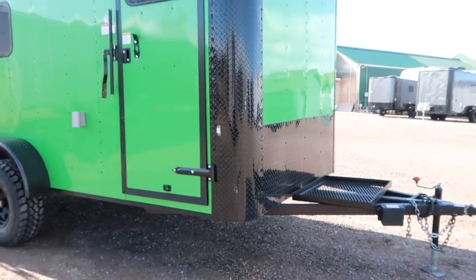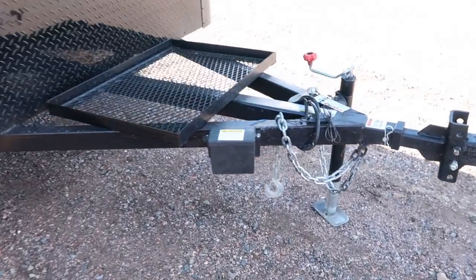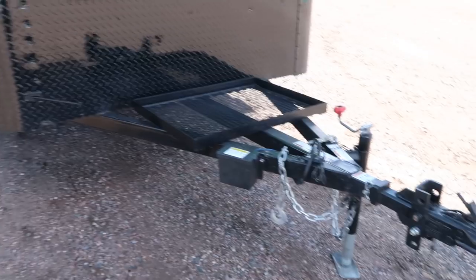You do have the extra tall diamond plate rock guard in the front, as well as the diamond plate corners. Extended triple tube tongue generator platform, side swivel jack right there, and a removable heavy-duty front coupler.